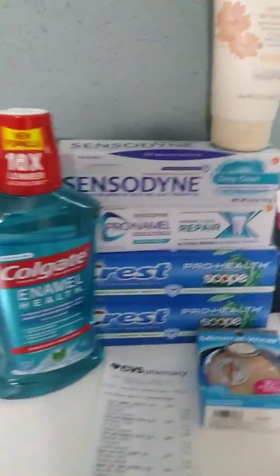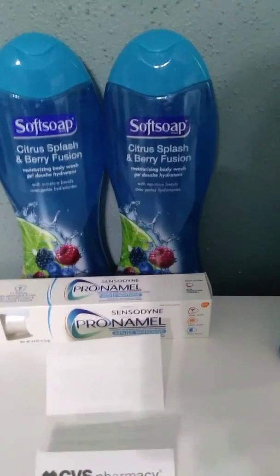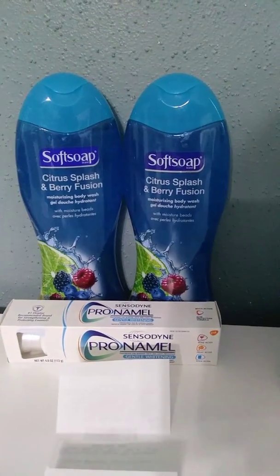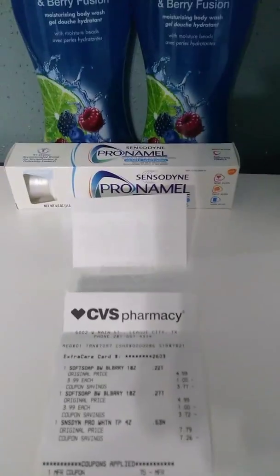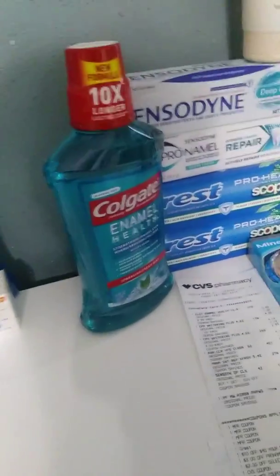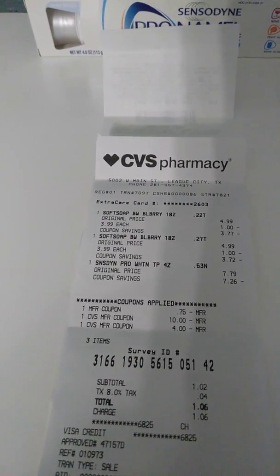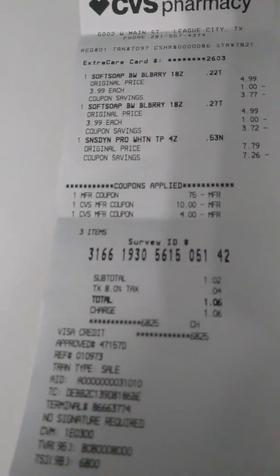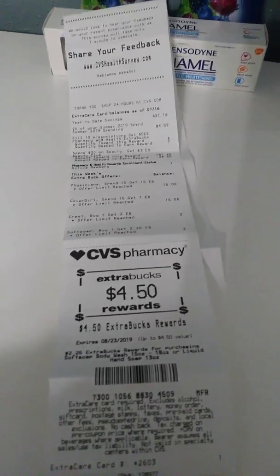I applied that $14 to my third transaction. The body wash is $3.99 and when you buy one you get $2.25 in extra care bucks, and you can do that up to two times. The ProNamo was just regular price — I just wanted to use up some extra care bucks. I had one paper coupon for the body wash and used the $14 from the previous transaction, making my total $1.06 after tax, and I still received $4.50 in extra care bucks.